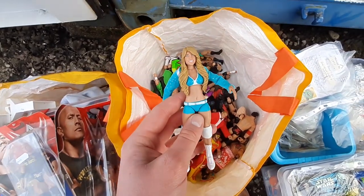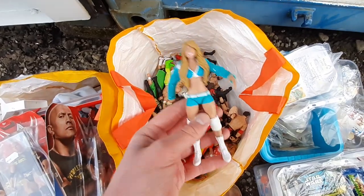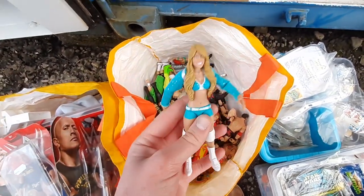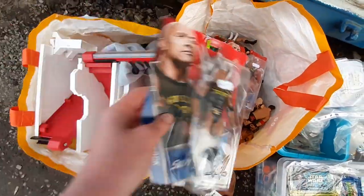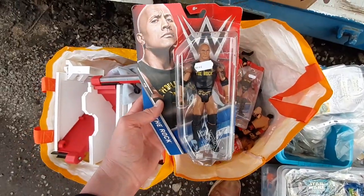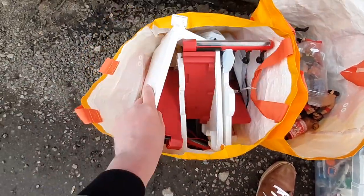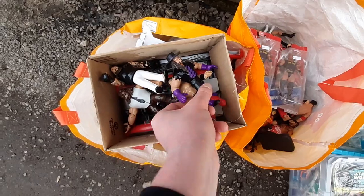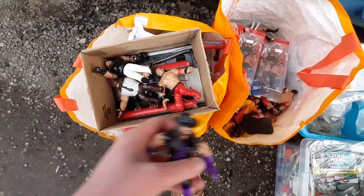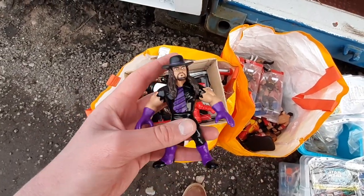There's also Kelly Kelly — an absolute classic. Back in the day when I was really into wrestling figures, Kelly Kelly was one of my absolute favourites, and the figure used to go for insane money. Most of the lot is loose and played with, apart from a couple of carded Rock figures. There's also a ring with some kind of action feature, and a few other little bits.